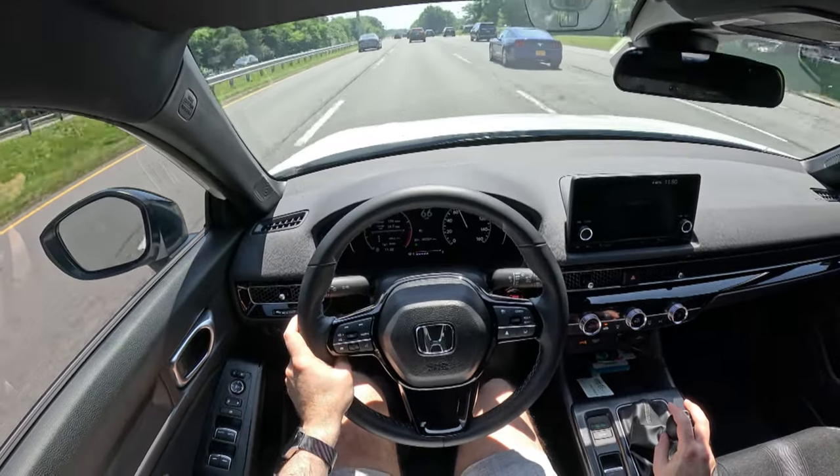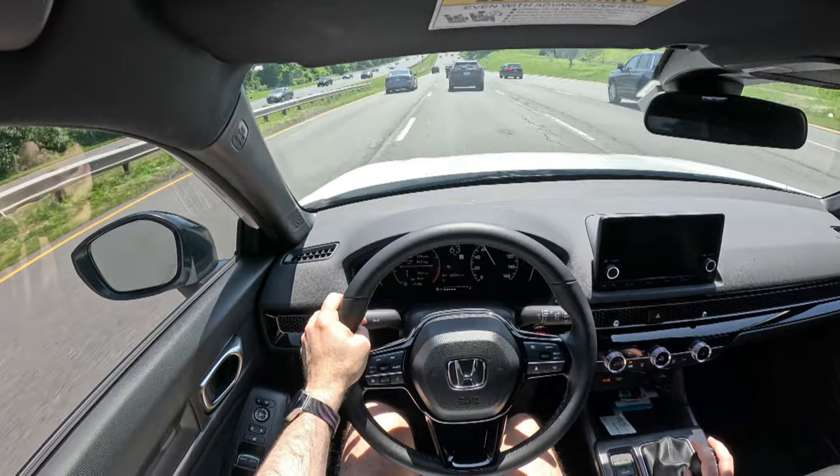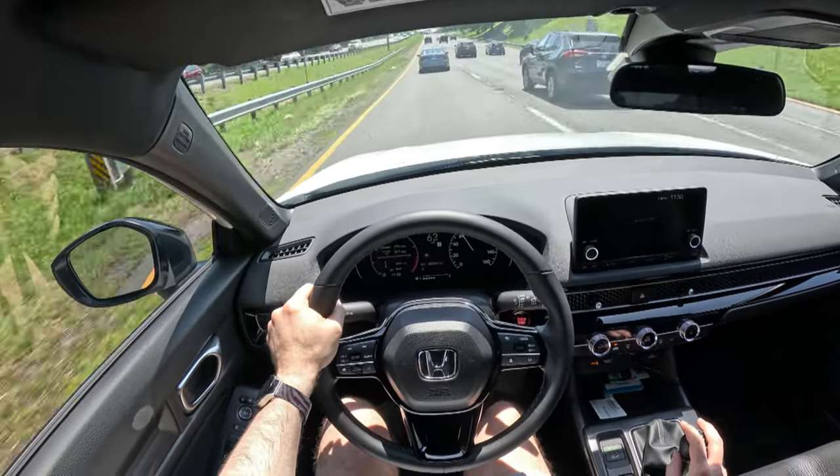Everything is very smooth with this. The shifting is way smoother than it was when I was driving the Sunfire. Things have come a long way in the last 20 years.